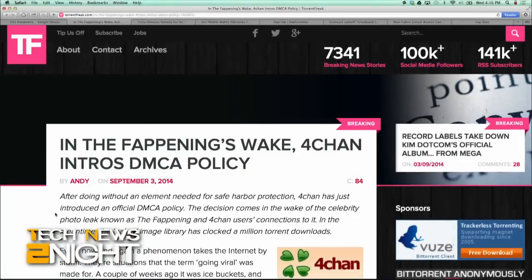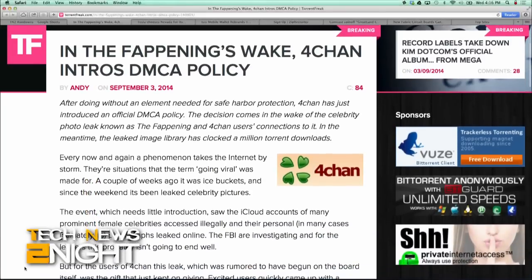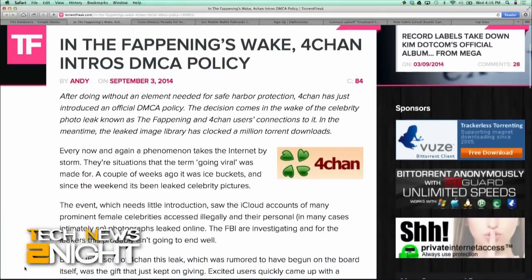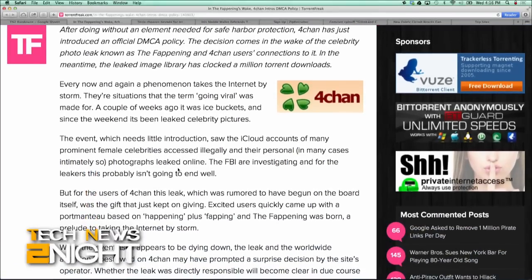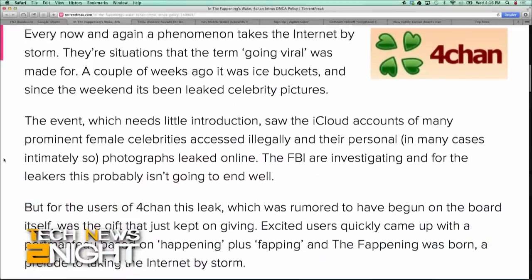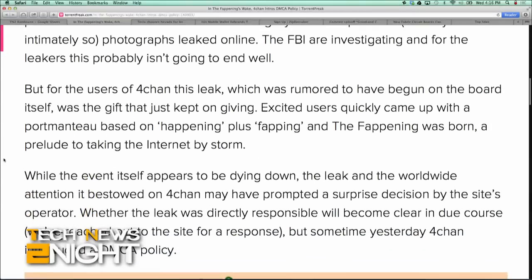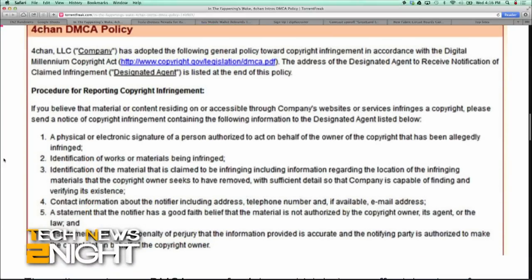In the wake of the celebrity photo leak over the weekend, 4chan — a site where many of these photos were posted and viewed — has just introduced an official DMCA policy. The policy registers a DMCA agent for 4chan, which helps to afford the site safe harbor protection under the Digital Millennium Copyright Act. Once listed on copyright.gov, the designated agent becomes the point of contact for copyright complaints and DMCA notices when content owners believe their ownership rights have been violated on 4chan.